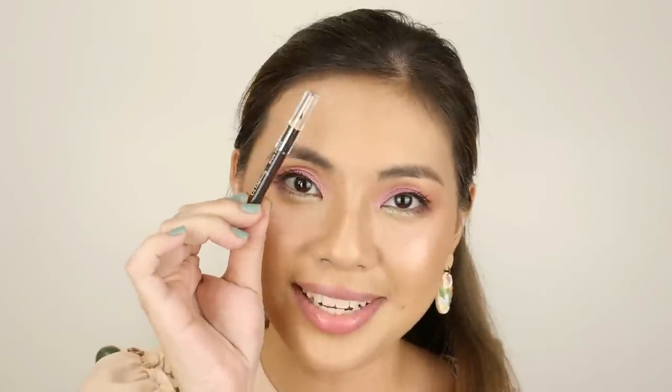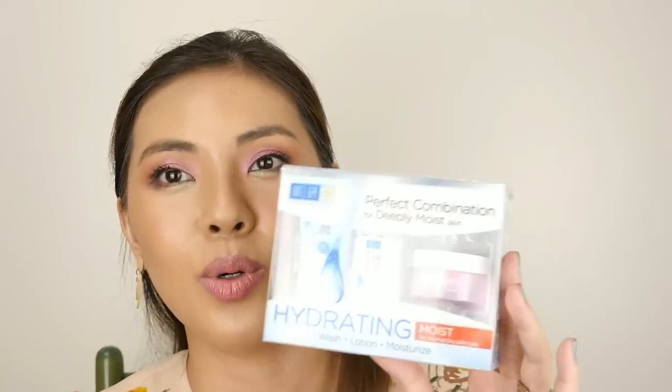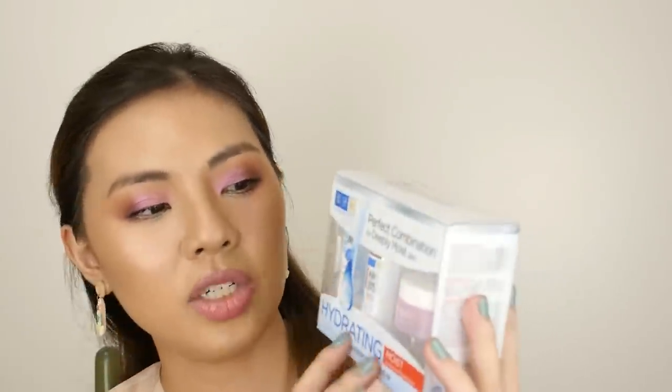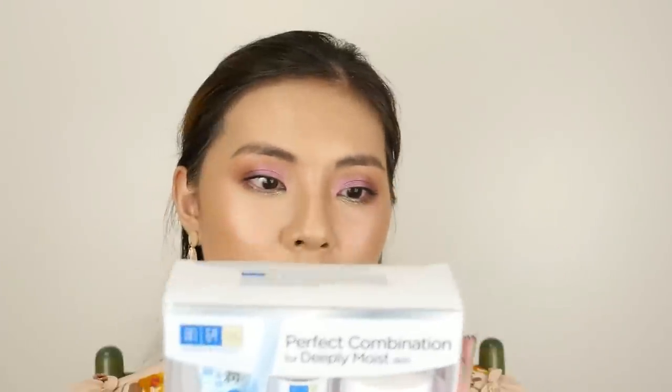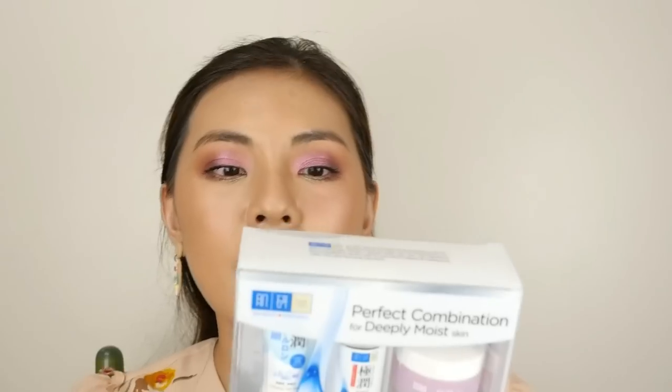There's also a Brow Pencil from Ulta Beauty. And I'm excited for you guys to try this set — it's the Hada Labo trial set for normal to dry skin, but I feel like people with oily skin types will also benefit from it. It includes a hydrating face wash, hydrating lotion, and their hydrating light cream — a three-step routine.